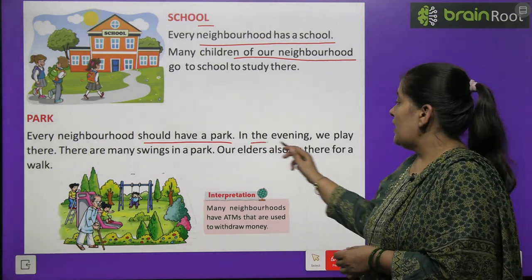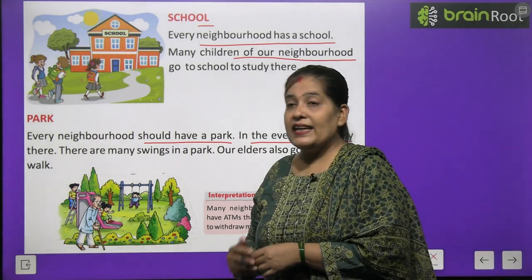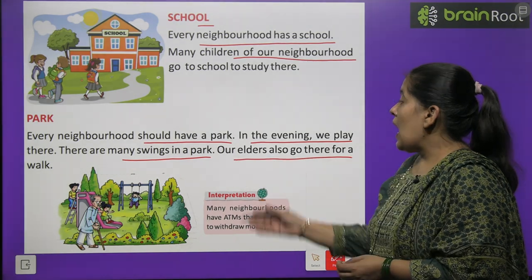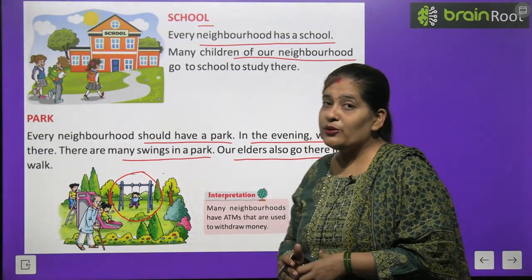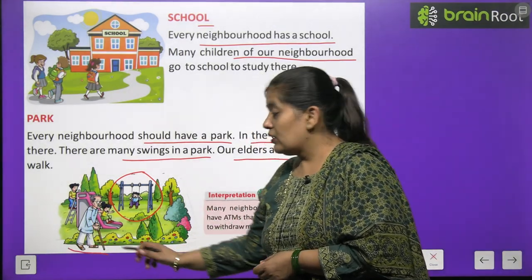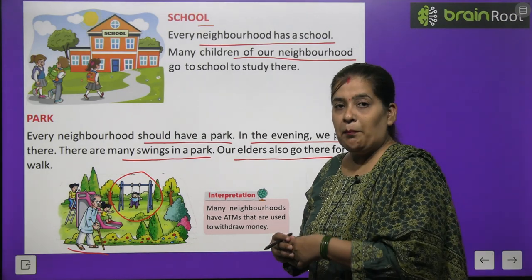In the evening we play in the park. There are many swings in a park. Our elders also go there for a walk — in the evening and morning walk, they go to the park.